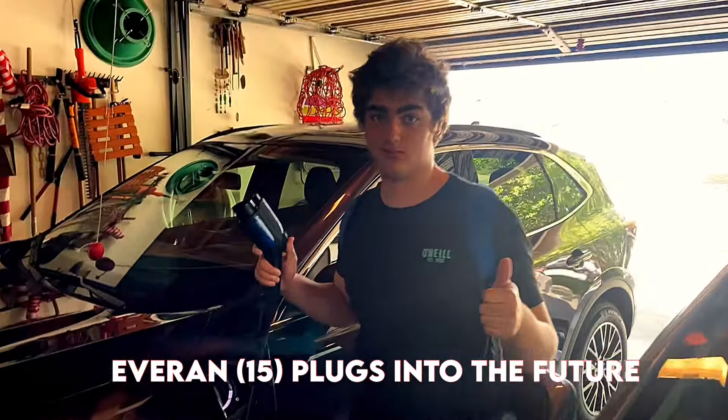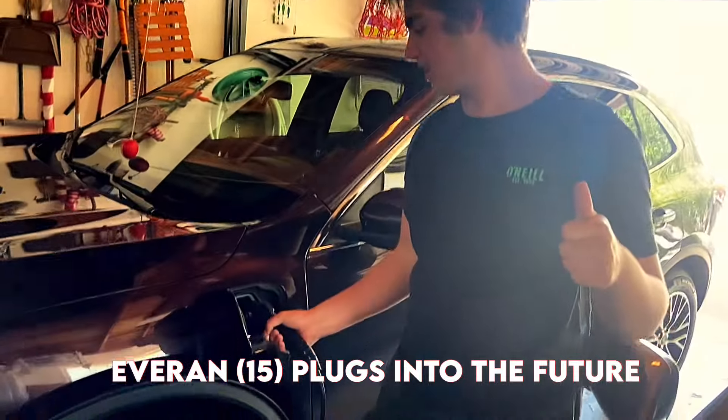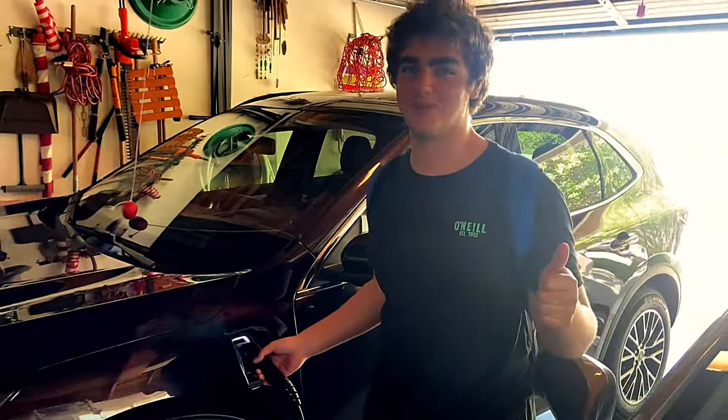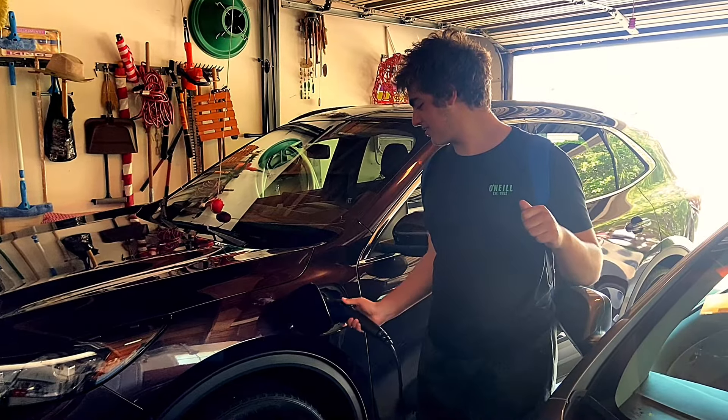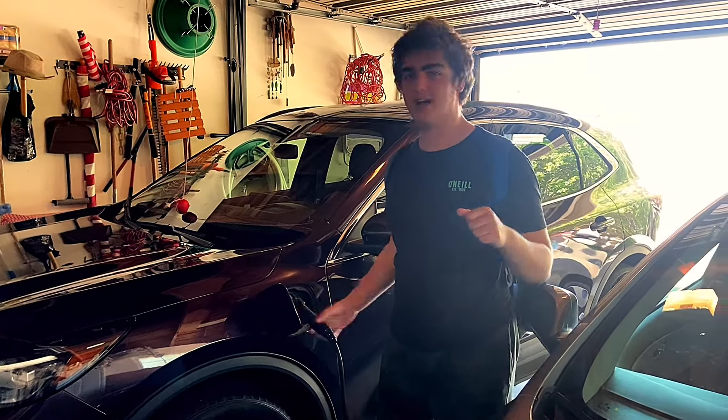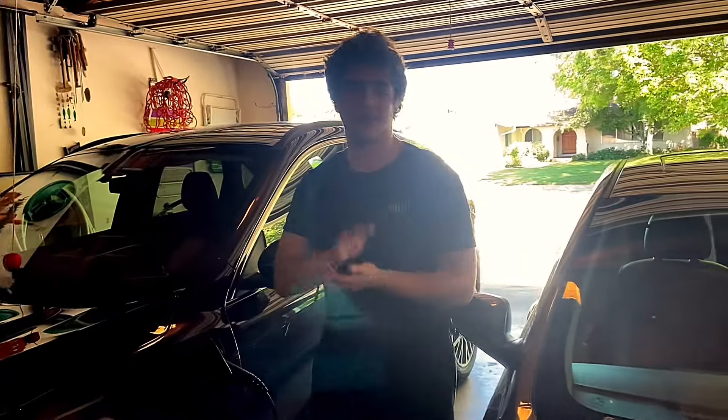We're unplugging and plugging in — this is your future. Electric vehicles are the future of America, and this car is a great example of that.